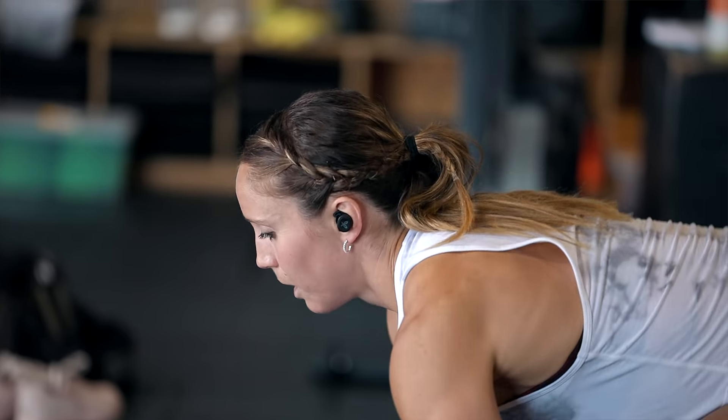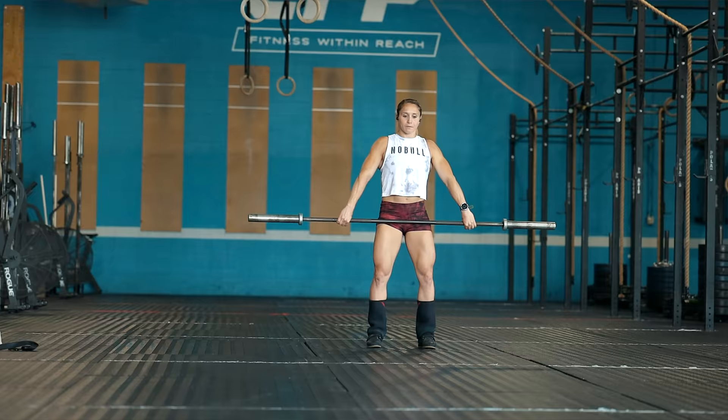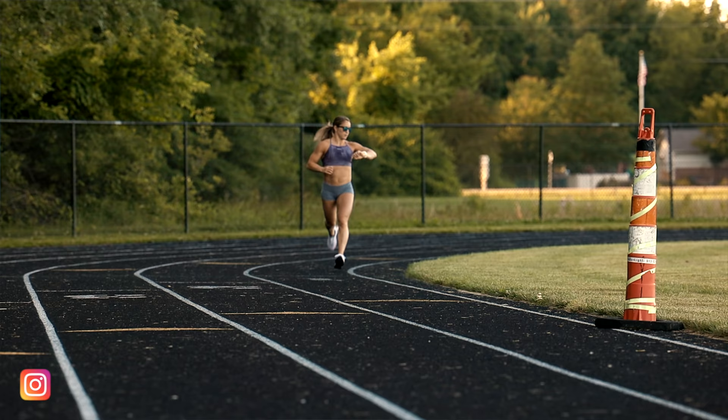Recovery is typically viewed as recovering from the work we've already done — letting our sore muscles rest and heal. But recovery can actually be used as a day to set ourselves up in preparation for what's to come. Today I'm going to give you six things that are going to step up your recovery game and take it to the next level.